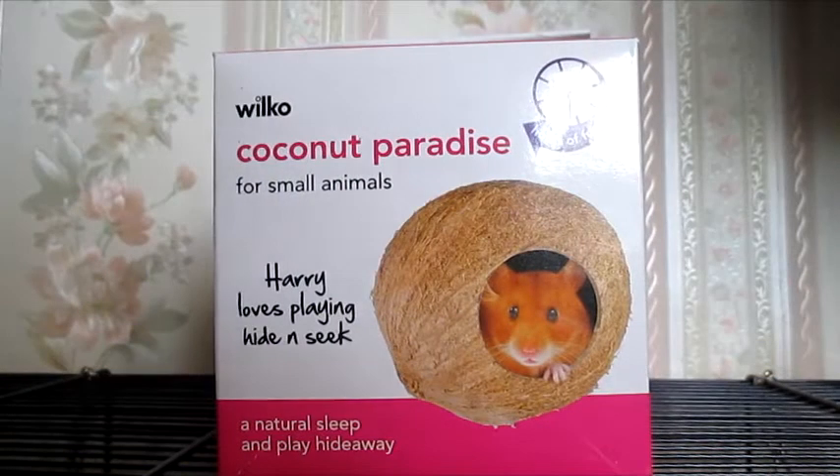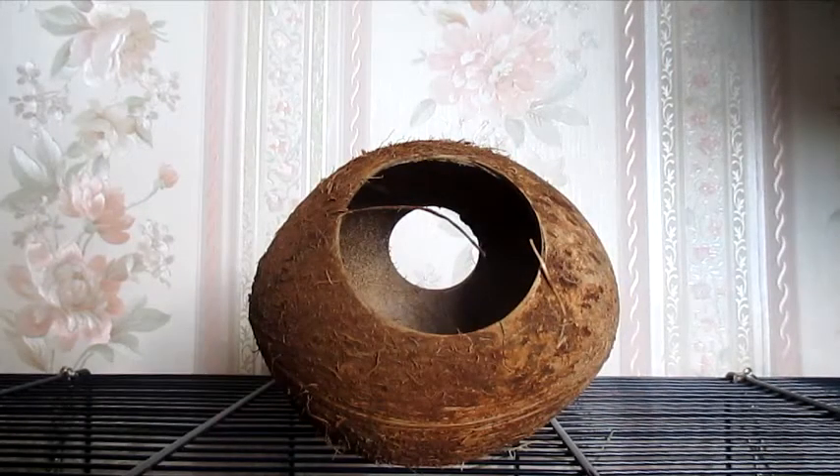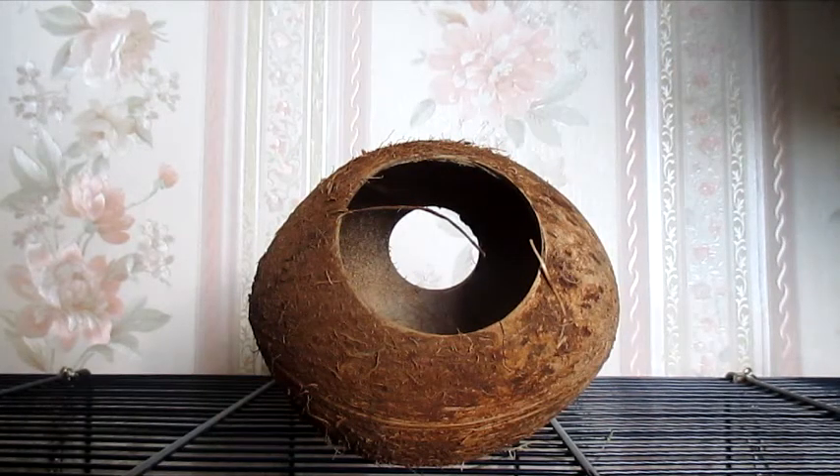So next from Wilkinson's I picked up a coconut paradise for small animals — basically it's just like a little coconut hut. I'll get it out and show you what it looks like. It has three little holes so the pet can enter and exit. I've got a couple of these already and I think they are brilliant, so I thought I'd pick up another one for the new pet. This was only £2.50, which I thought was a really good price.